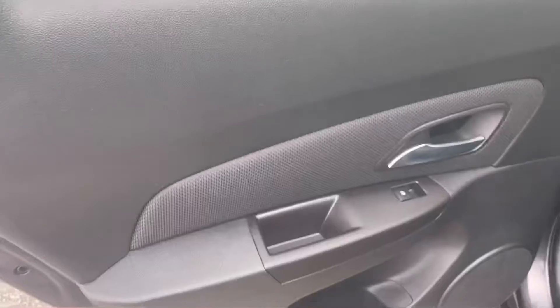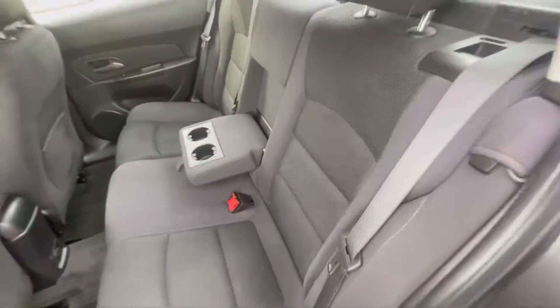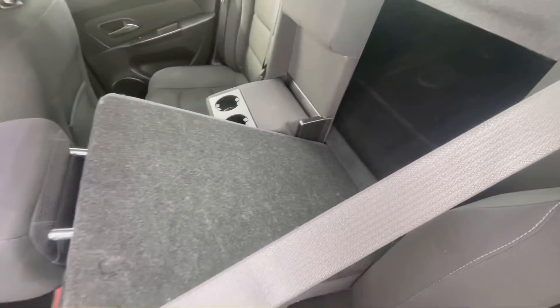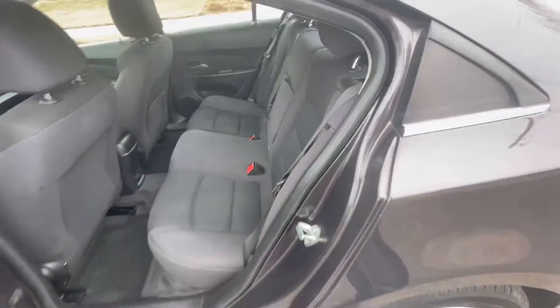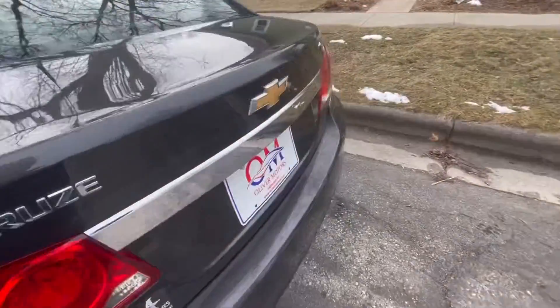Moving around to the back seat, this is a five-passenger subcompact car — three people across the back. As you can see, there is a great amount of room for being a subcompact car. With one or two passengers in the back, you can fold down the center armrest, giving yourself cup holders. If you need more cargo room, you can fold the back seats down with a 60-40 split, also giving you access into the trunk.